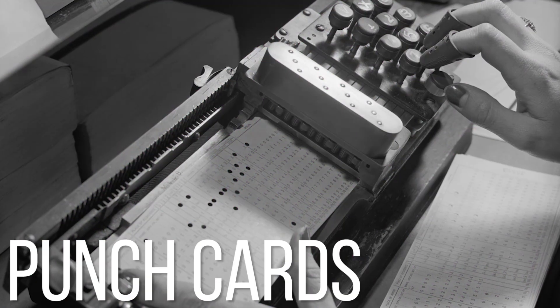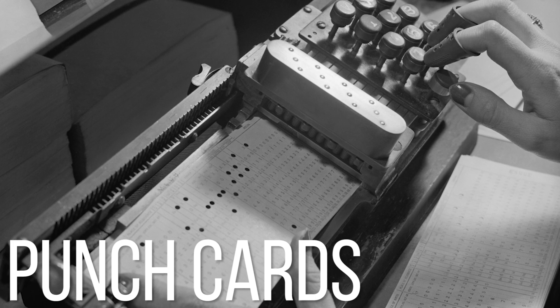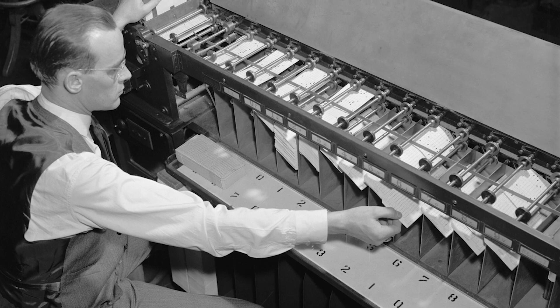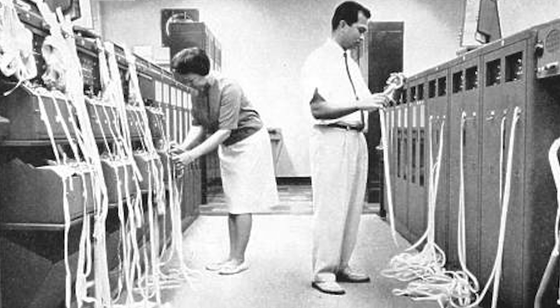Specifically, it began with punch cards, which were quite important way before the year 2000 when the state of Florida suddenly decided that poking holes in a piece of paper was too difficult for whatever reason. In fact, punch cards and punch tape go all the way back to the early 1700s when they were used in looms to weave textile patterns.